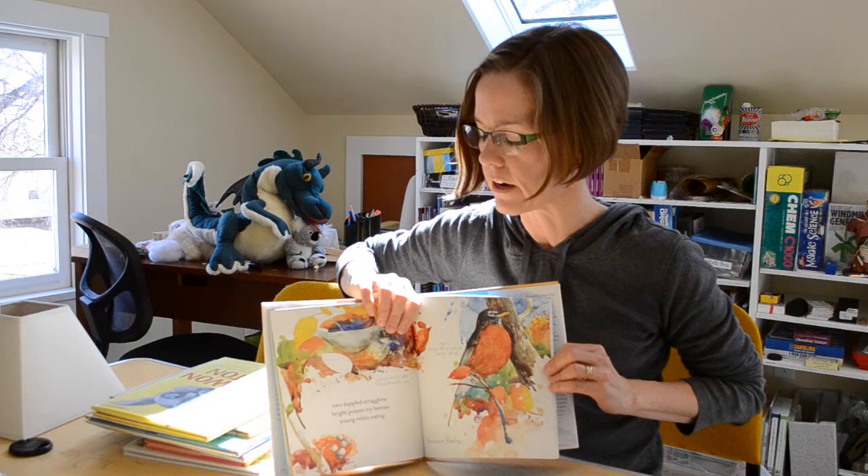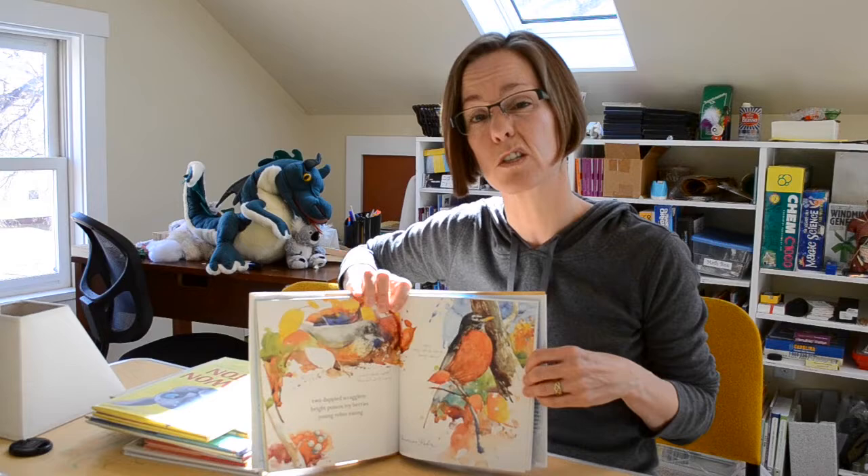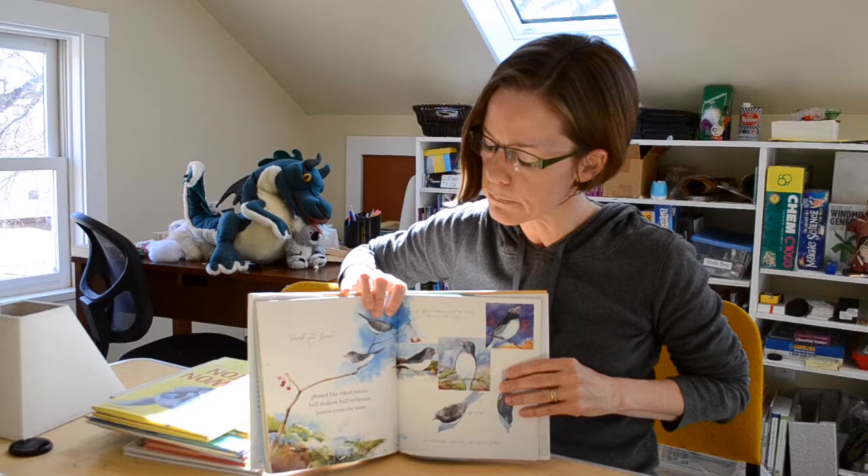All the books I choose are going to be beautifully illustrated. I love great illustrations — I really feel like good books should be engaging visually as well as in the words on the page. So gorgeous books about birds in haiku.